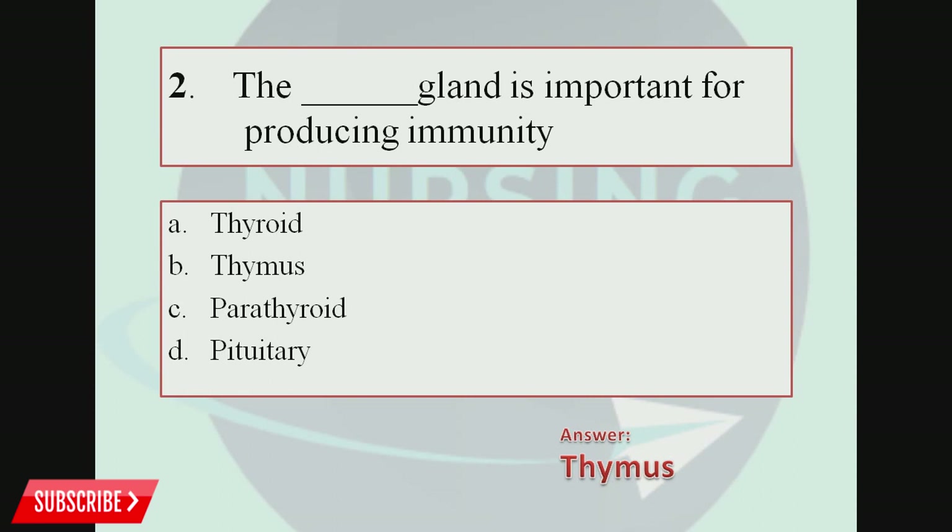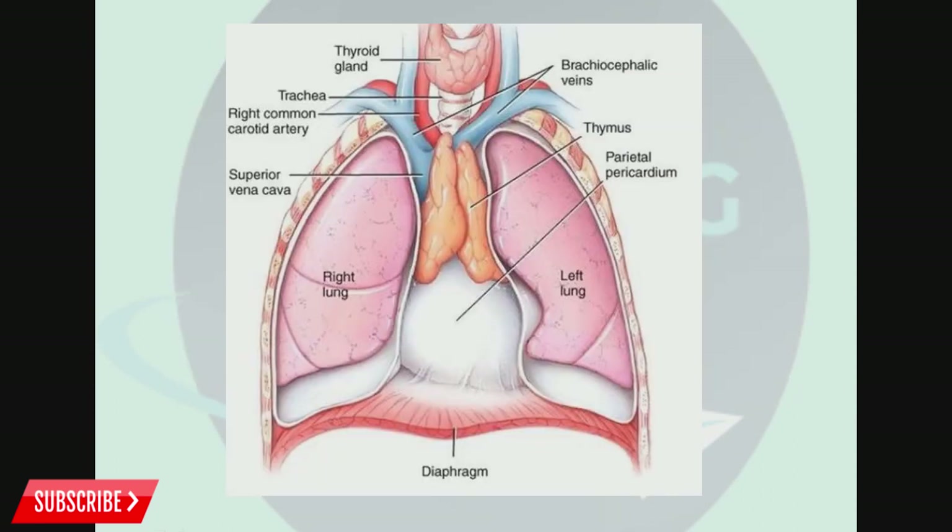The correct answer is Thymus gland. The thymus gland is located behind the sternum, between the lungs, and is active only up to puberty. After puberty, the thymus gland starts to shrink. It produces a hormone called Thymosin, which is responsible for stimulating the production of T cells, making the thymus gland important for immunity.